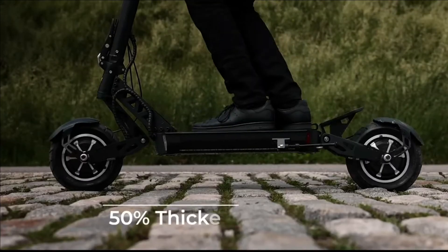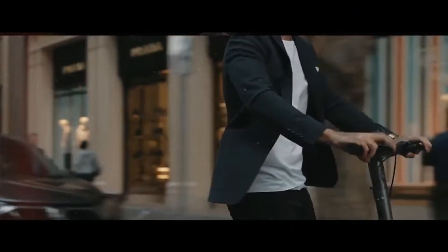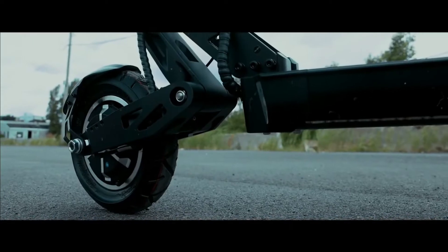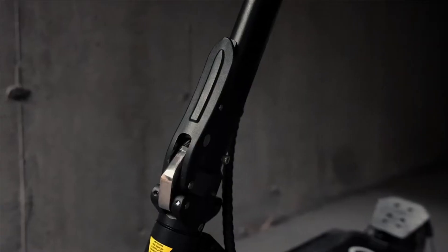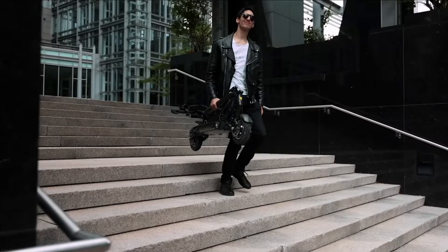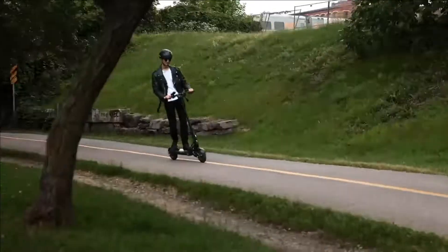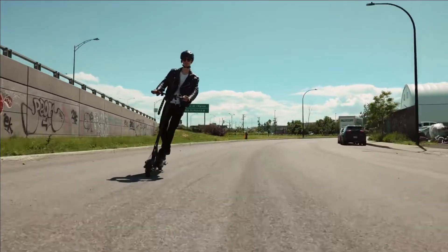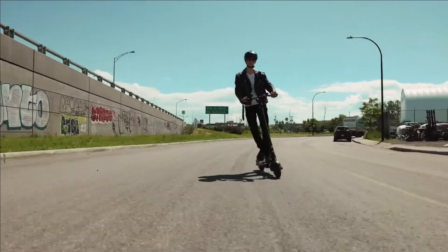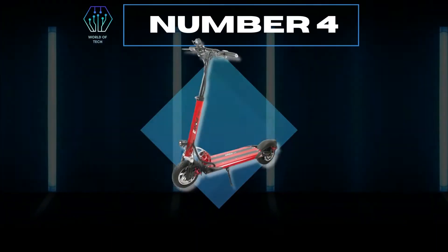Now with a reinforced stem, rims made from a stronger aluminum alloy, and the latest folding mechanism, the Ghost is designed to provide the sturdiest ride with a max weight load of 130 kg. With the new folding mechanism, unfolding your scooter is faster and safer — simply pull the lever up and enjoy a wobble-free ride. Simply hop on your Ghost, enjoy the ride, and reconnect with the outdoors. And it has an IP54 waterproof rating.